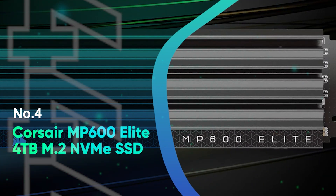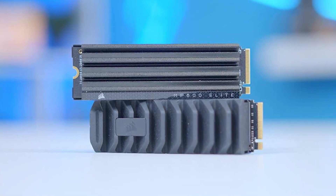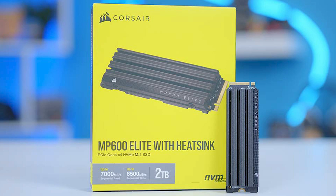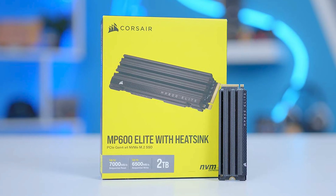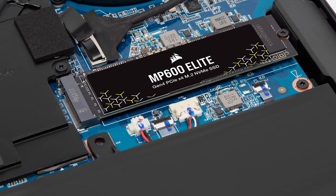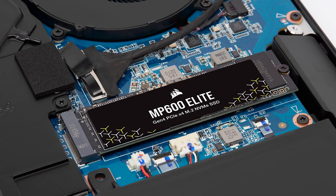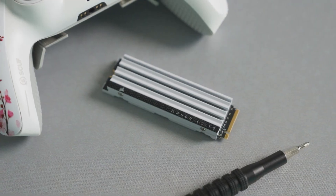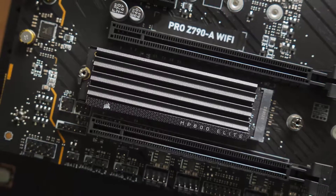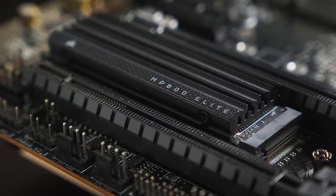Number 4: Corsair MP600 Elite 4TB M.2 NVMe SSD. The Corsair MP600 Elite 4TB M.2 PCIe Gen 4x4 NVMe SSD offers next-level performance with extreme read and write speeds, making it the perfect upgrade for gamers and power users alike. With sequential read speeds up to 7,000 MB per second and write speeds up to 6,500 MB per second, this SSD dramatically speeds up game load times, file transfers, and system boot-ups. The PCIe Gen 4x4 interface provides maximum bandwidth, ensuring faster-than-ever access to your data.